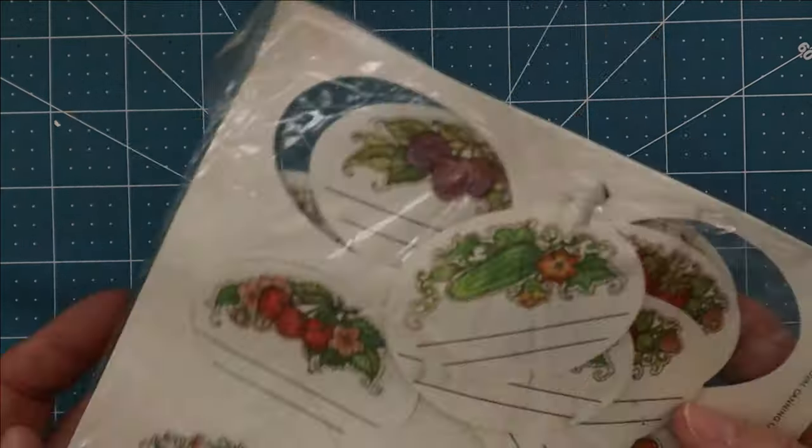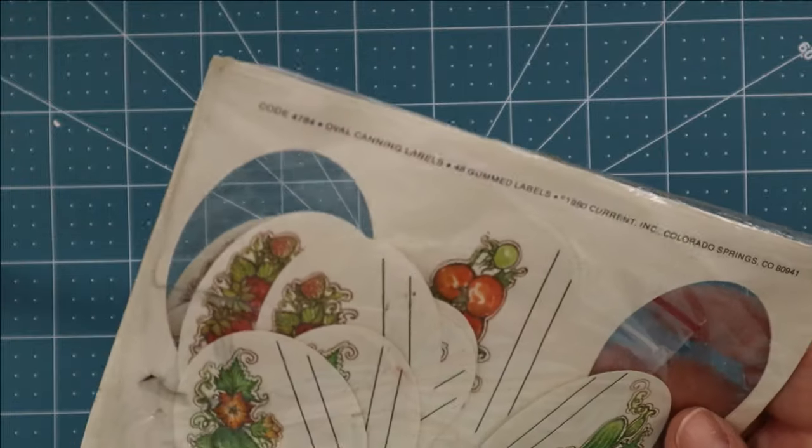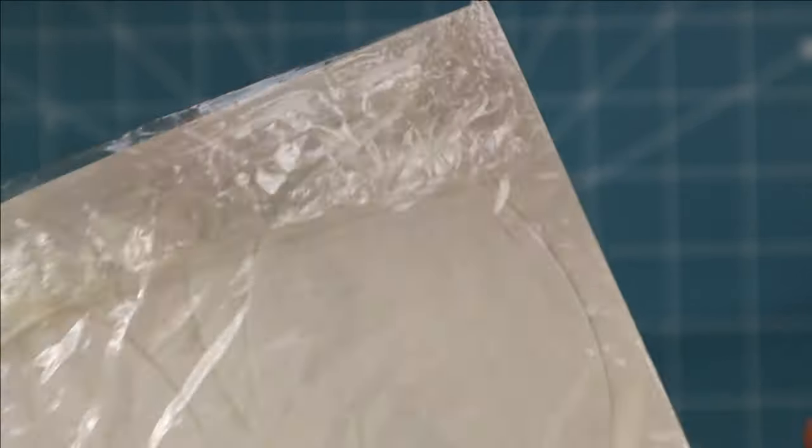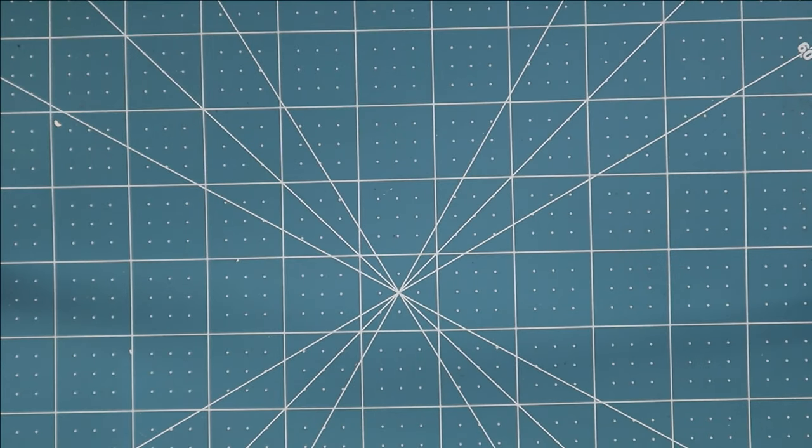Here's another one — these are gummed labels, oval canning labels. Oh my goodness, these are from 1980! There's also a little baggie inside to store them. They're still sealed and closed. This stuff might end up in my Etsy shop — I haven't really decided yet.